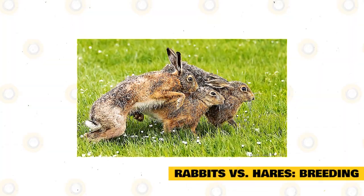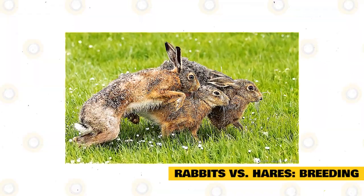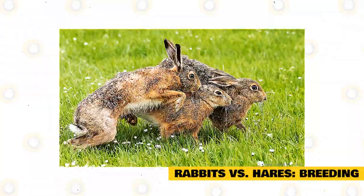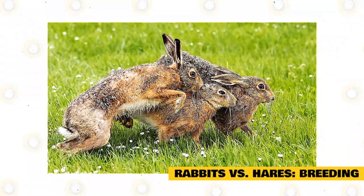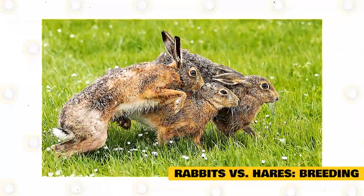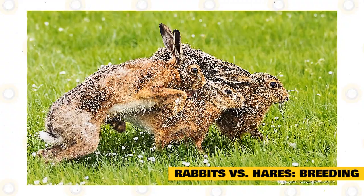Rabbits versus hares — breeding. When a hare is ready to mate, the male and the female will begin a boxing match of sorts. This boxing happens when the female, unreceptive at the time, fends off the males. The hares have a lengthy breeding season running from January to August, with a gestation of around 40 days.